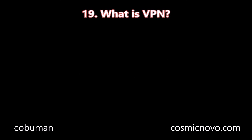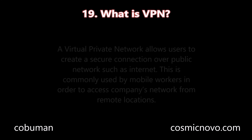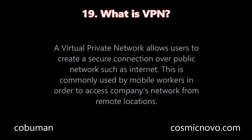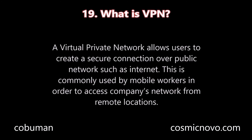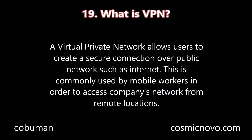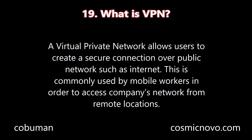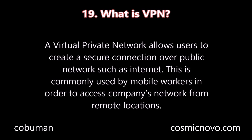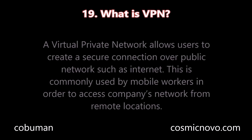Question number nineteen: What is VPN? A Virtual Private Network allows users to create a secure connection over a public network such as the internet. This is commonly used by mobile workers in order to access a company's network from a remote location.